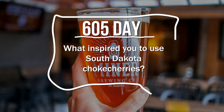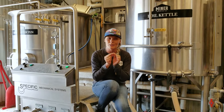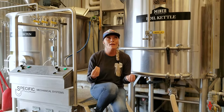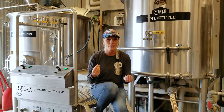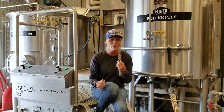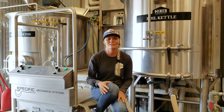Chokecherries — they are probably one of the most versatile little berries ever. Just the berry itself is so inspirational to me. They can become pretty much anything: it can be a fruit right off the tree, it can be a jam, a jelly, a wine, a syrup. There are so many things that it can be. It's a fruit that you want to be very respectful of, and to honor it in one of our products is just amazing.